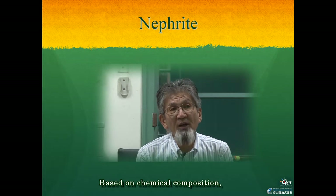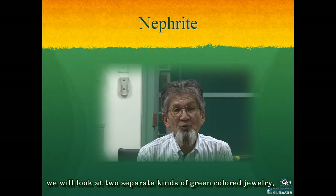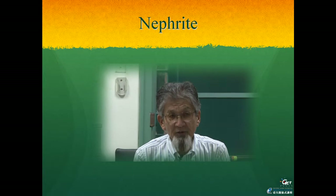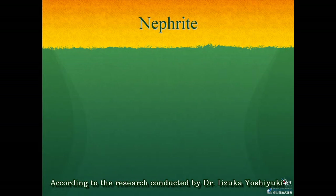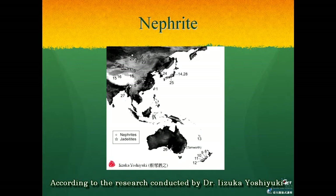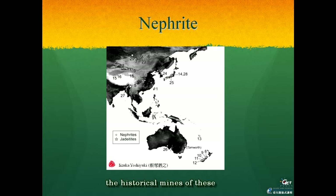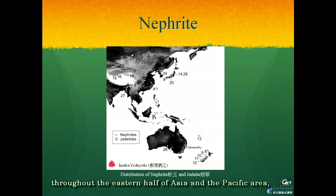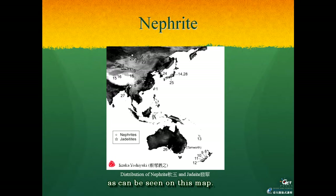Based on chemical composition, we will look at two separate kinds of green colored jewelry: nephrite, the soft one, and jadeite, the hard one. According to research conducted by Dr. Izuka Yoshiyuki of the Academia Sinica, the historical mines of these gemstones were found in many places throughout the eastern half of Asia and the Pacific area, as can be seen on this map. Among 29 mines, 25 of them were nephrite, one of which was in Taiwan.